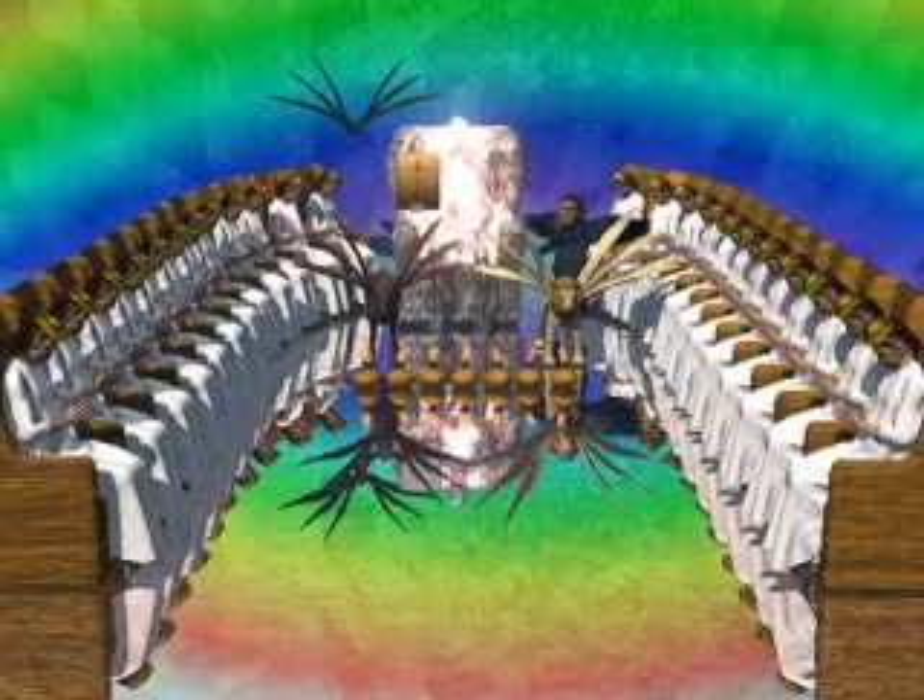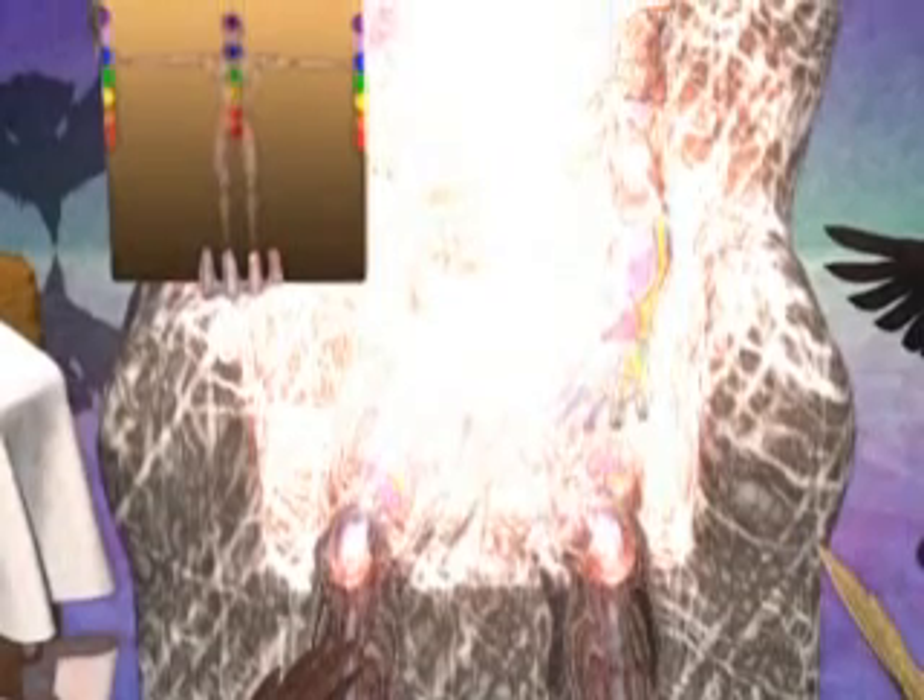First, there is the throne with a rainbow about it. The rainbow has the look of emerald, a gemstone. The one seated on the throne has the look of jasper and a sardine stone. Jasper is a transparent stone that can come in a variety of vivid colors. Sardine is a red gemstone from the region of Sardis. The one on the throne is not depicted with any particular features, but only in terms of transcendent brightness.